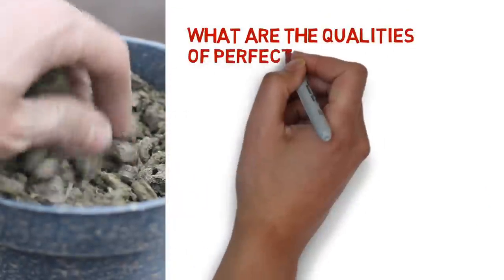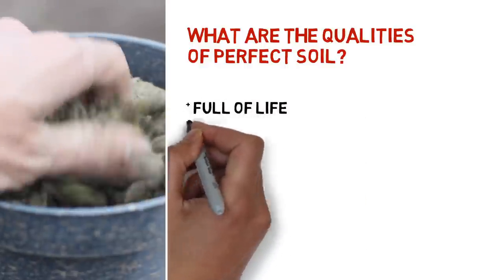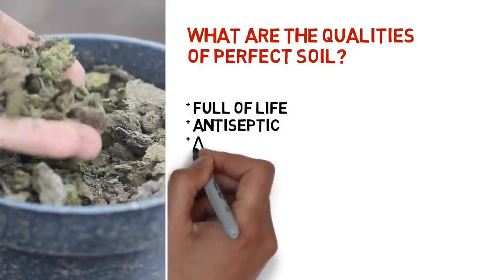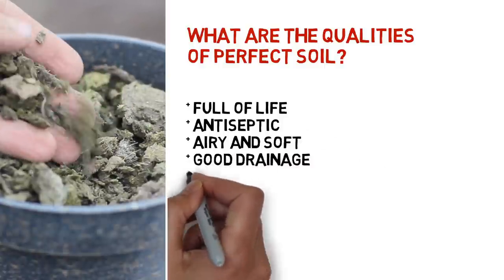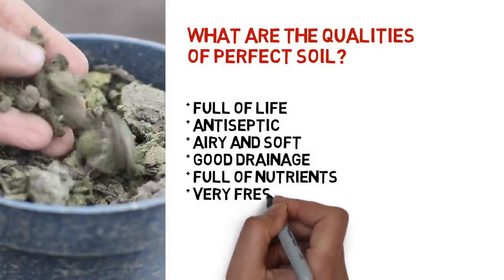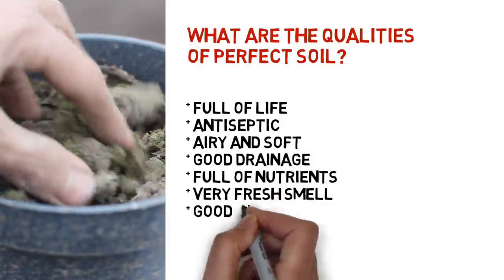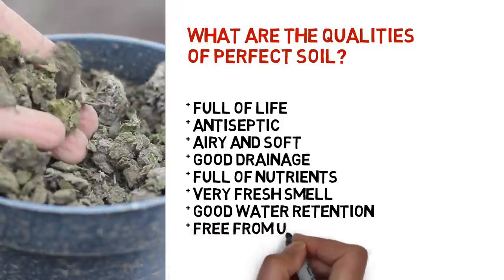What are the qualities of perfect soil? Perfect soil is full of life, is antiseptic, it's airy and soft, it provides very good drainage, it's full of nutrients, it has a very fresh earthy smell, it provides very good water retention, and it is free from unwanted seeds.